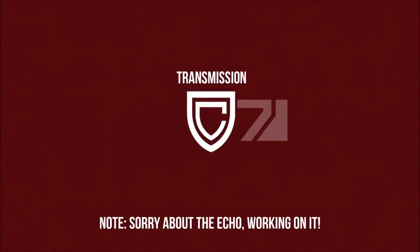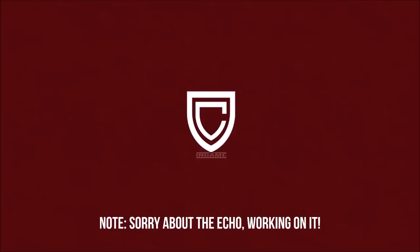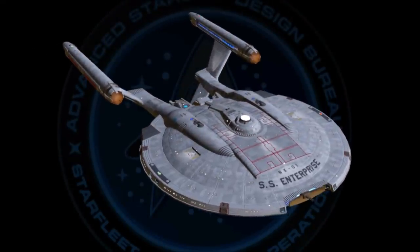Hello, Rick here again with a video looking into the history, capabilities and lore behind another canonised variety of starship, the NX Class Refit, also known as the Columbia Class.